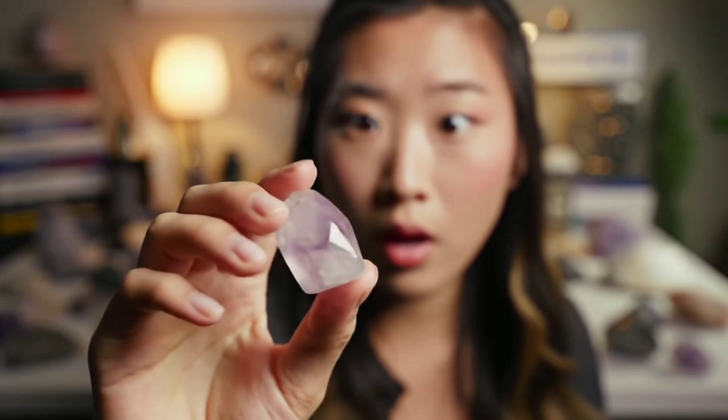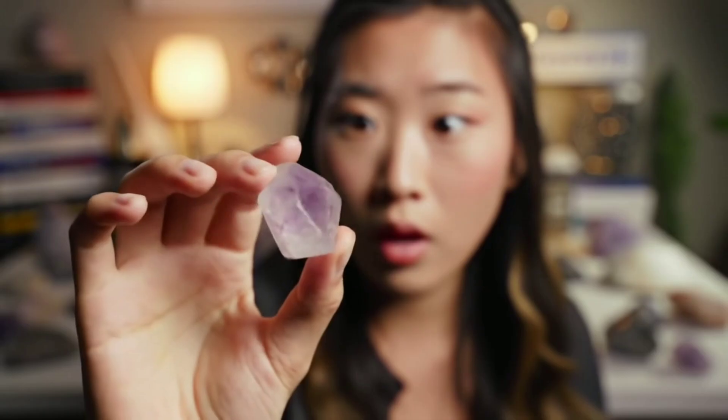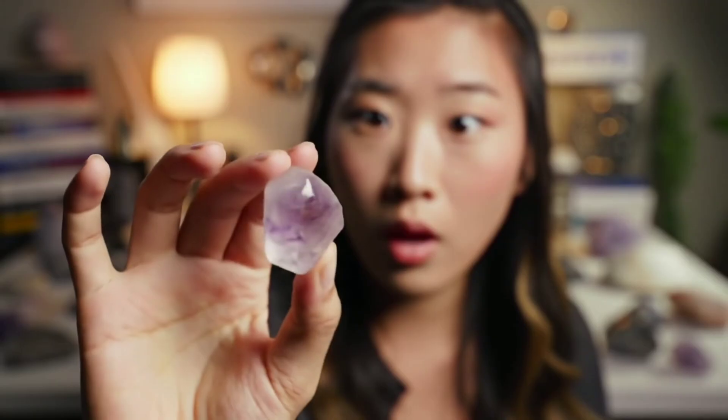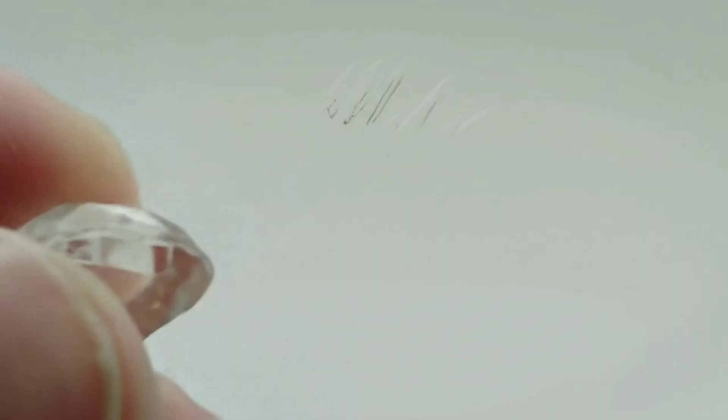Hey friends, imagine this: a strange, glittering stone in your hands. Could it be raw diamond? A real treasure? Today, we're turning our homes into discovery labs. Critical warning: these are preliminary tests only — they never replace professional lab verification. Let's begin.